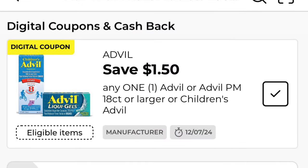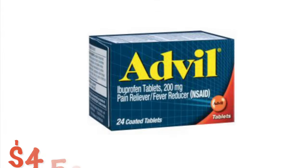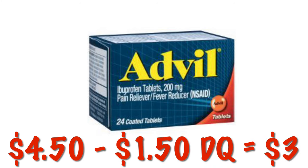We've got $1.50 off of Advil, Advil PM, or Children's Advil. These little 24 count are $4.50, so after that $1.50 digital, we're going to pay $3.